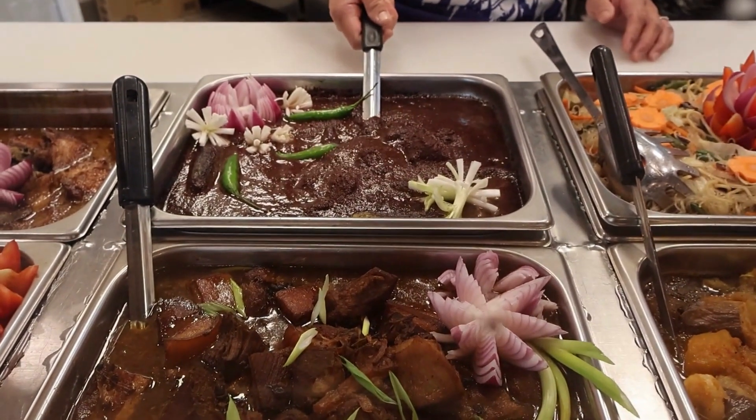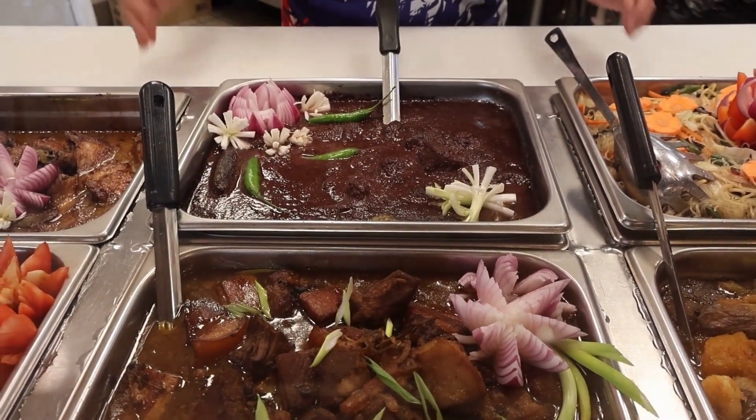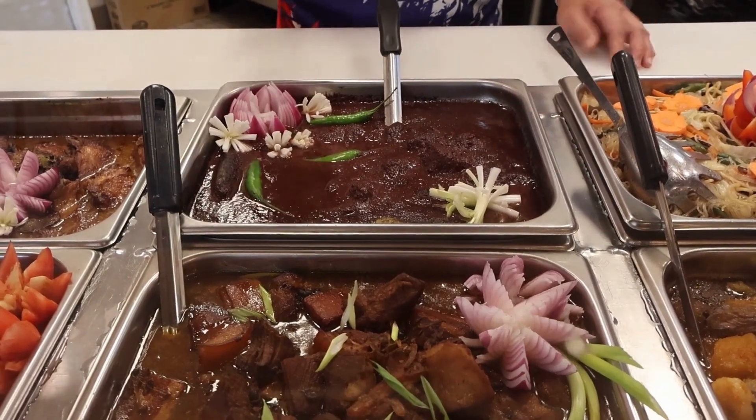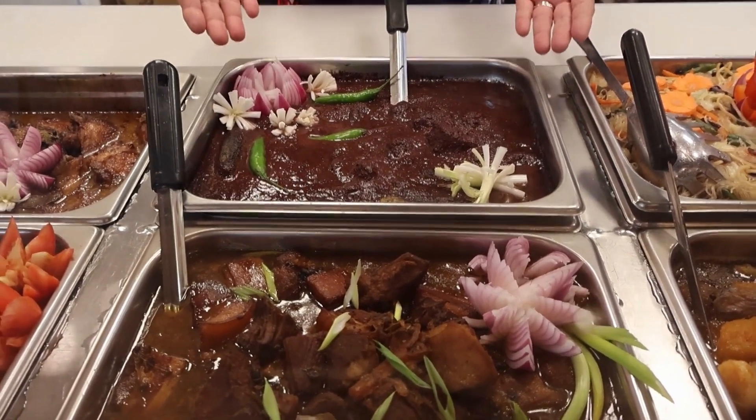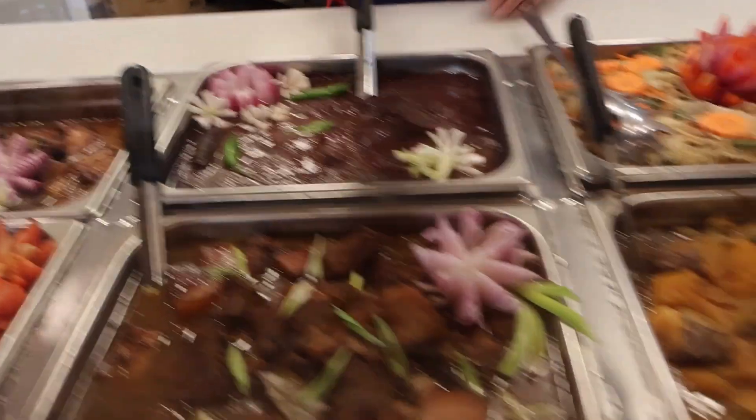Then I have the dinoguan. Dinoguan is like — when you go to Paris or London, you eat pâté. Then you come to the Philippines, you eat dinoguan. And here it is — it's dinoguan. It's a pork blood stew.